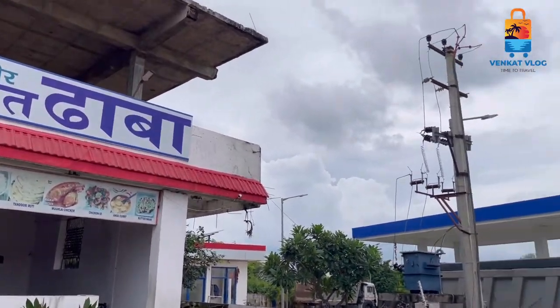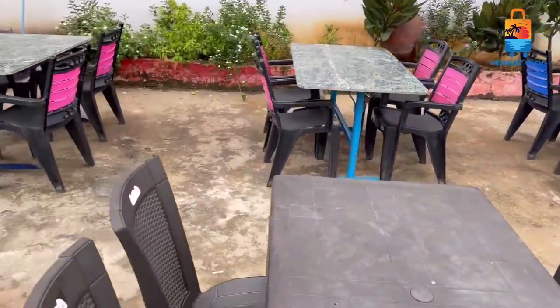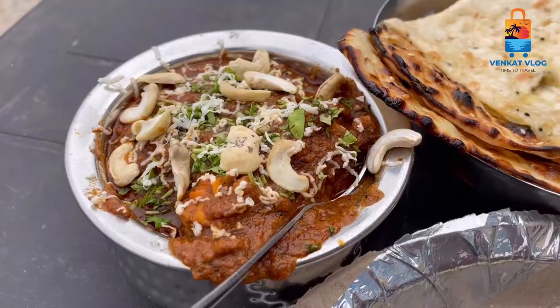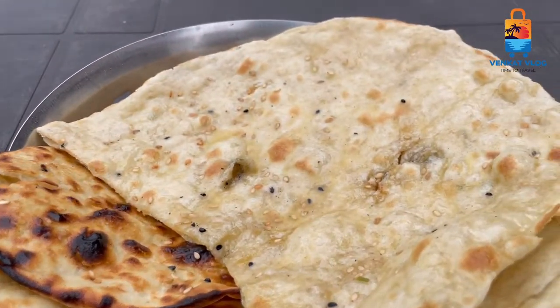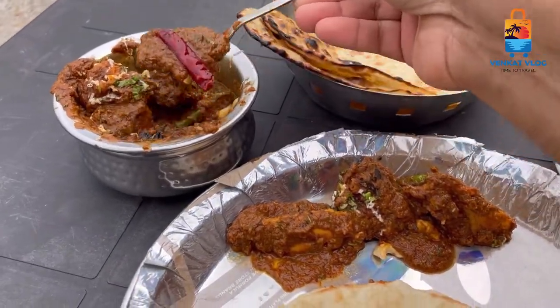I have a petrol pump here and I will fill it here. This is a Punjabi chicken. I told you this is Punjabi chicken. You can get a lot of rice and crispy rice. I am getting a lot of taste in Punjabi.